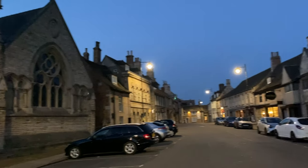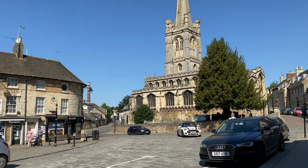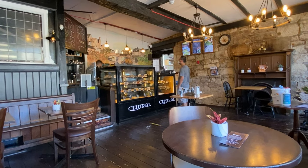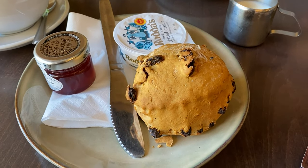We just finished dinner and headed into Stamford for a little walk, but there isn't really much going on so we'll come back in the morning when there's more shops open and check it out then. Morning! We've just checked out of our guest house and we're going to go and explore Stamford. Got ourselves a little pre-breakfast.